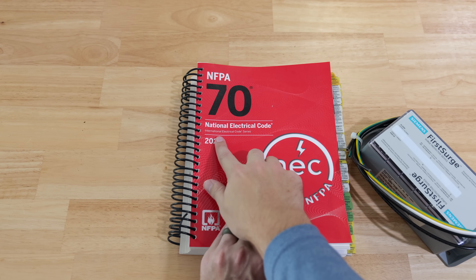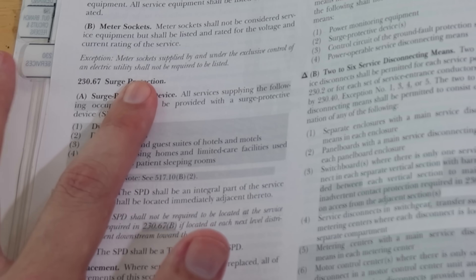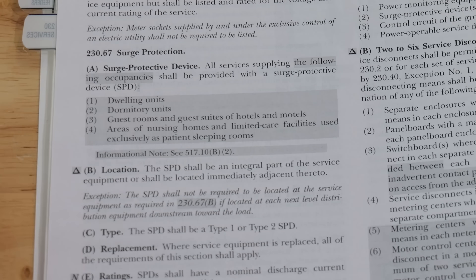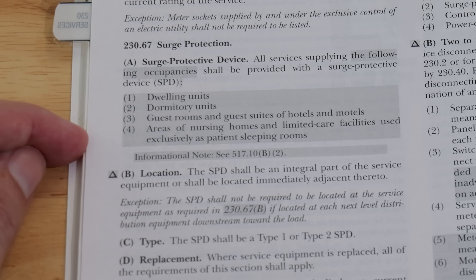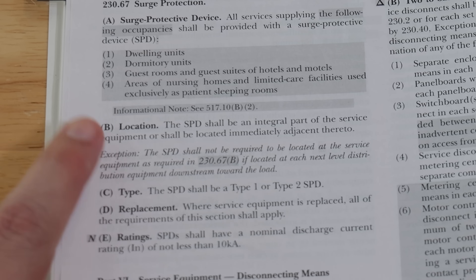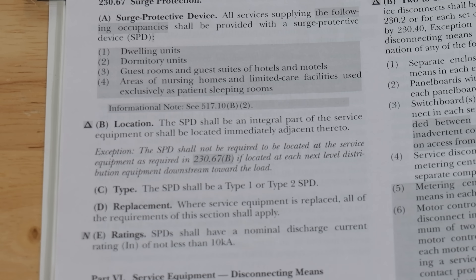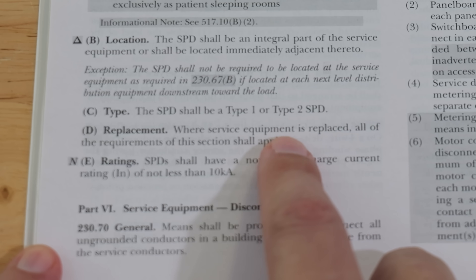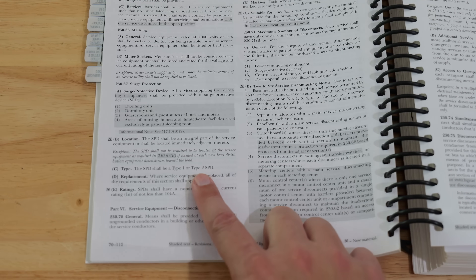Here in the NEC 2023 edition — going back to 2020 — it is code 230.67, under surge protection. It says all services supplying the following occupancies shall be provided with a surge protection device: one, dwelling units; two, dormitory units; three, guest rooms and guest suites of hotels and motels; and four, areas of nursing homes and limited care facilities used exclusively as patient sleeping rooms. Under section B, location, the SPD shall be an integral part of the service equipment or shall be located immediately adjacent thereto. Under section D, replacement, where service equipment is replaced, all of the requirements of this section shall apply.